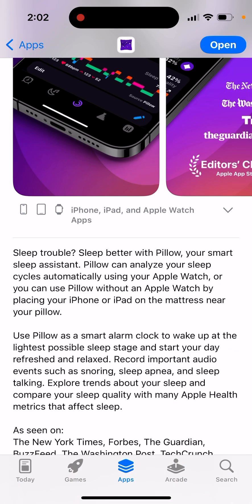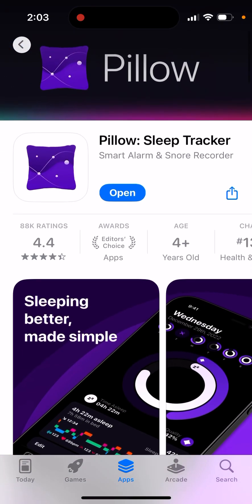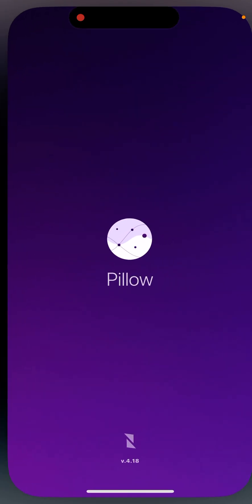Pillow is your smart sleep assistant. It can analyze your sleep cycles automatically using your Apple Watch, or you can use it without an Apple Watch by placing your iPhone or iPad on the mattress near your pillow. Use Pillow as a smart alarm clock to wake up at the lightest possible sleep state and start your day refreshed. It can also record important audio events such as snoring, sleep apnea, and sleep talking.